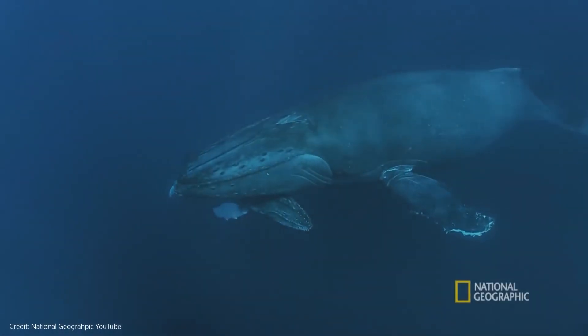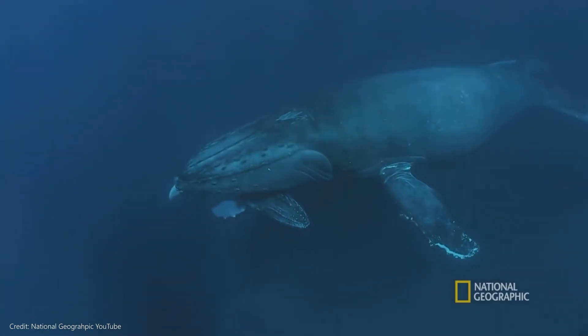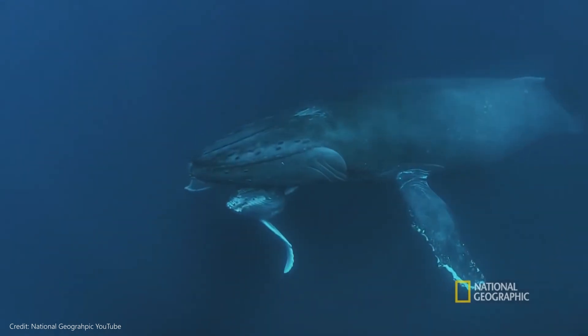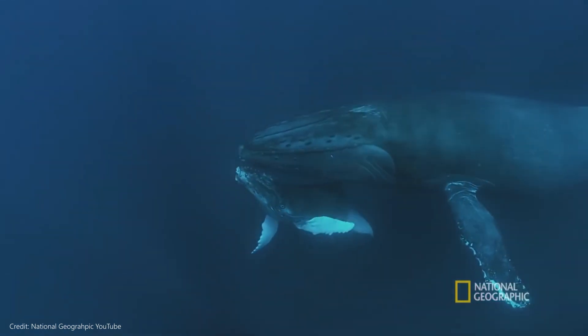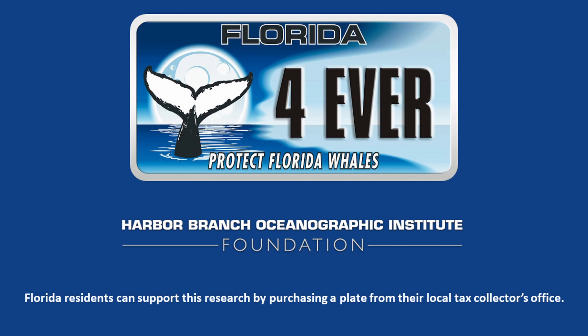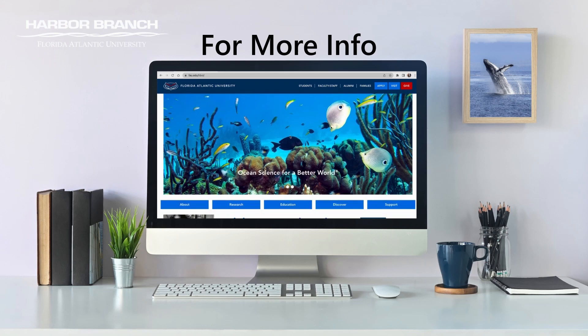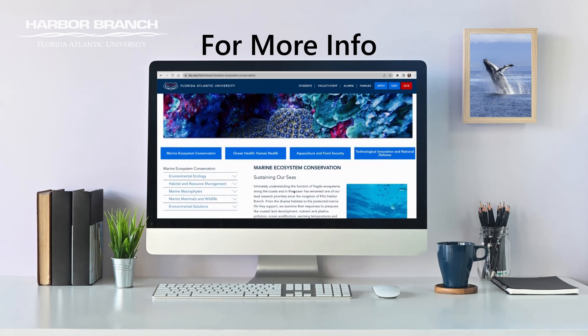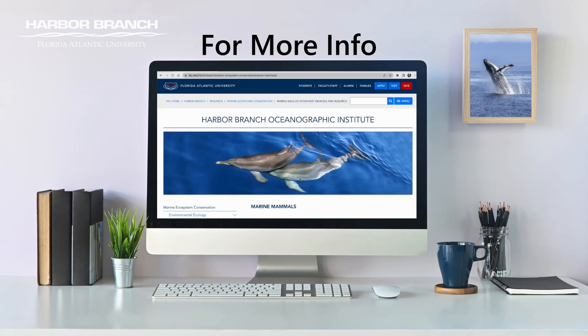Humpback whales are the most entertaining marine mammals for whale-watching expeditions, as well as being magnificent creatures. Science has played a big role in bringing back their population from near extinction, and we want to preserve the ocean for years to come. This work is supported by the Protect Florida Whales Specialty License Plate Program, administered by the Harbor Branch Oceanographic Institute Foundation. You can support whale research and education programs by purchasing a plate online or from your local tax collector's office. For more information on marine mammals, visit fau.edu/hboi and click on the Marine Ecosystem Conservation tab.